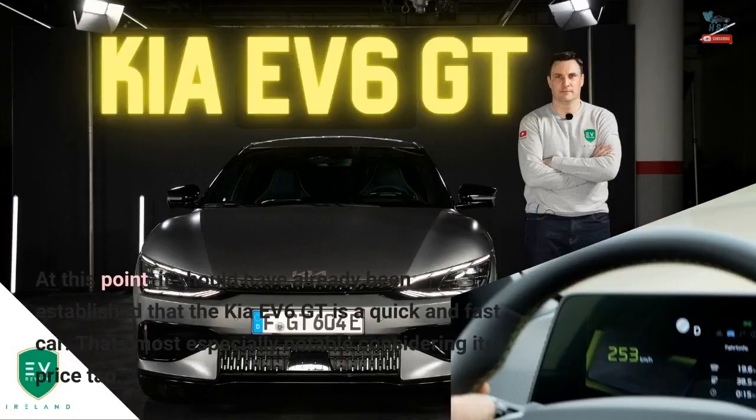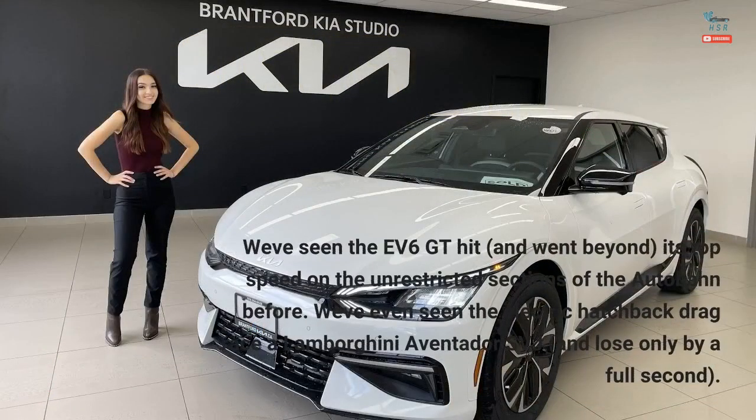At this point, it should have already been established that the Kia EV6 GT is a quick and fast car — most especially notable considering its price tag. We've seen the EV6 GT hit and go beyond its top speed on the unrestricted sections of the Autobahn before. We've even seen the electric hatchback drag race a Lamborghini Aventador SVJ and lose only by a full second.